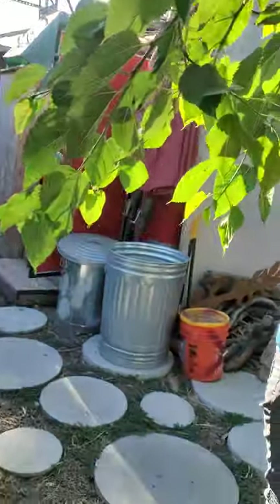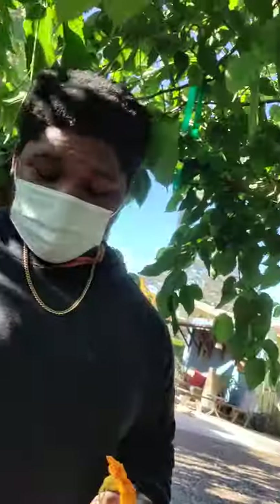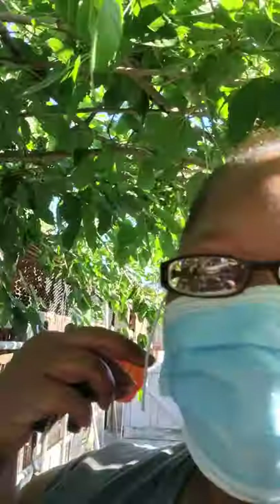There are edible flowers here — take a petal. This is called nasturtium. Just take a little petal — it does have a little kick to it. Take it and put the rest in your salad! Nasturtium — now she's learning!